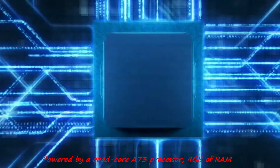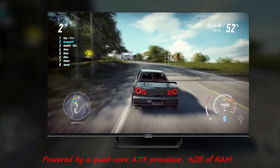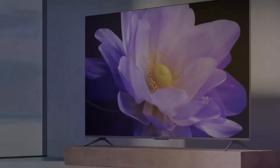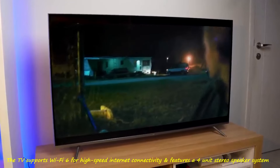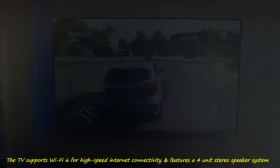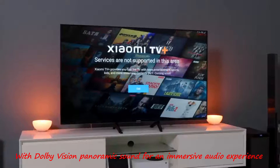Powered by a quad-core A73 processor, 4GB of RAM, and 64GB of storage, it ensures smooth performance for apps, streaming, and multitasking. The TV supports Wi-Fi 6 for high-speed internet connectivity and features a 4-unit stereo speaker system with Dolby Vision panoramic sound for an immersive audio experience.